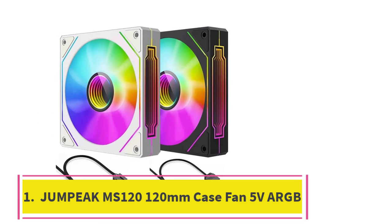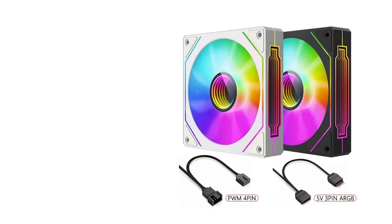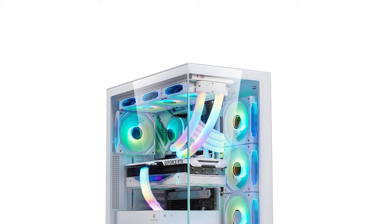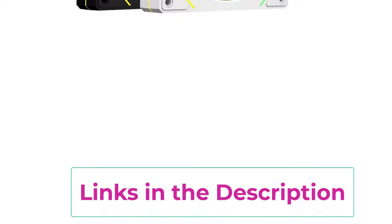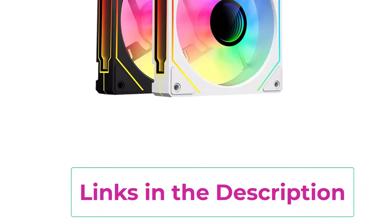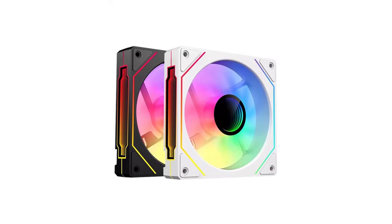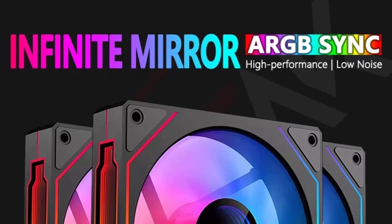Jum Peak MS120 120mm case fan, 5V ARGB. The Jum Peak MS120 120mm case fan is a stylish and efficient cooling solution for PC enthusiasts looking to enhance both performance and aesthetics. Featuring a 5V ARGB addressable RGB lighting system with an eye-catching infinite mirror effect, this fan brings vibrant, customizable lighting to any PC build, making it ideal for gamers and modders who want to personalize their rig.